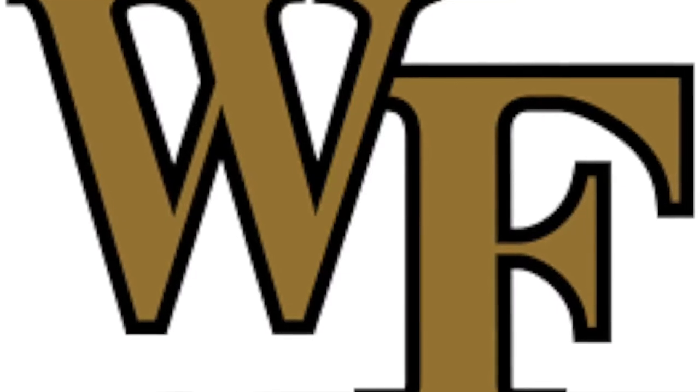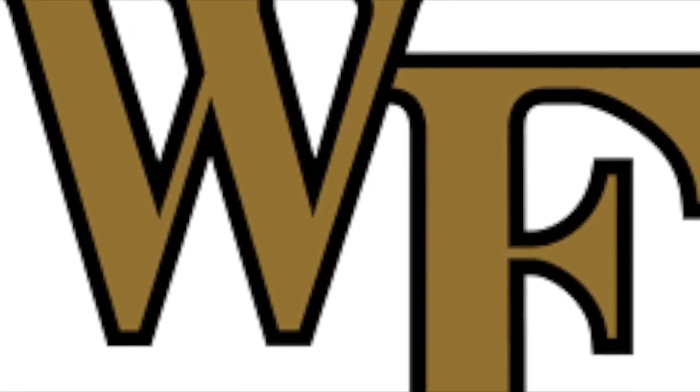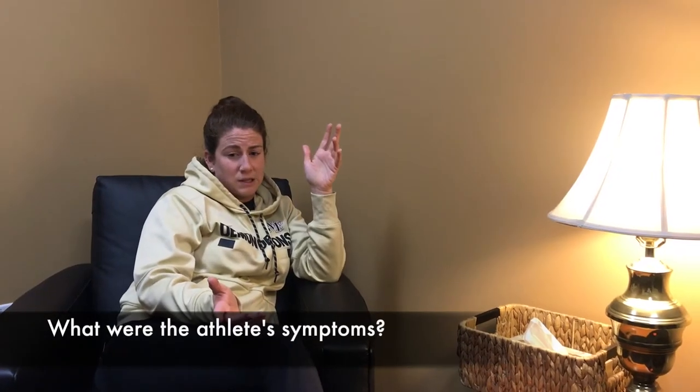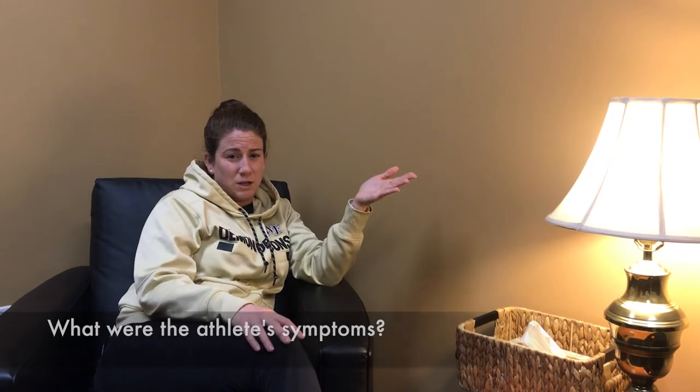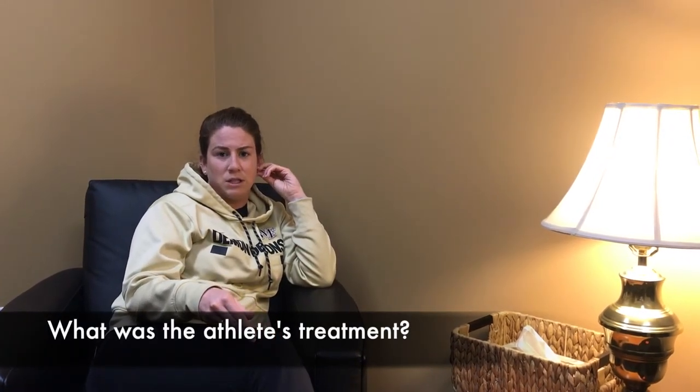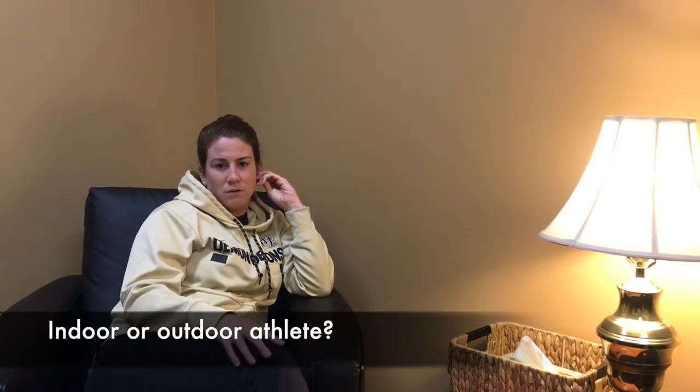We talked to a Wake Forest trainer to hear her experience with vitamin D deficient athletes. Fatigue was her biggest symptom, and muscle weakness was the second. Ultimately, she was put on a prescription dose of vitamin D in order to reverse the effects. She was an indoor athlete, so that was reflective of why she was having issues.